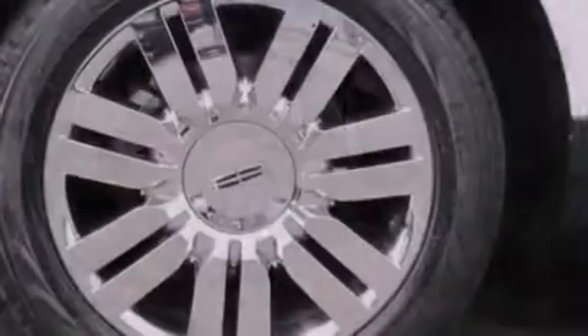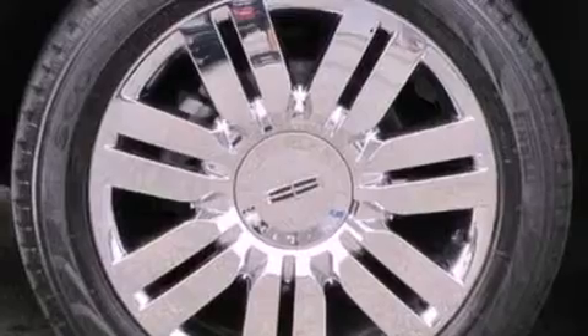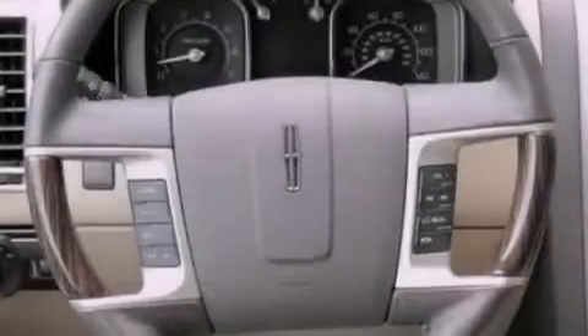Leather seats, a rear spoiler, an illuminated driver's side vanity mirror, an anti-lock braking system, cruise control, and this vehicle has fewer than 44,000 miles on the odometer.